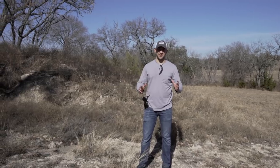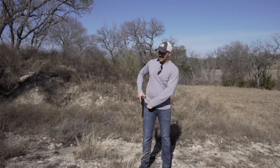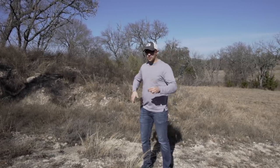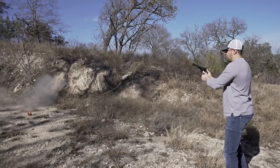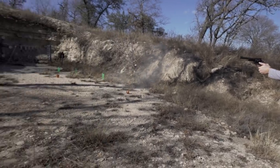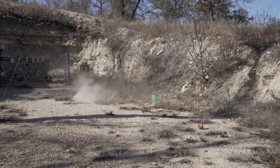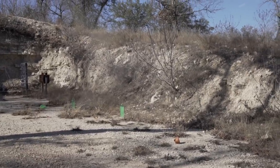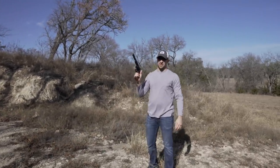Hey, Hickok45 here — or is it Hickok44? That was a joke. We're going to do some shooting today. Make sure we have our eyes and ears on. You know, I really feel like doing a little pot smoking today. How about a big pot? Maybe a medium pot. Some two liters. Life is good.